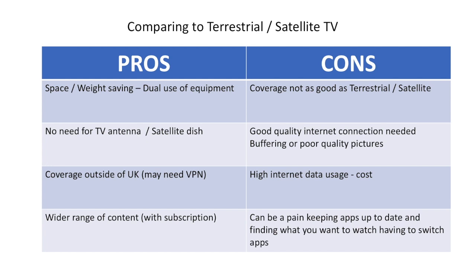So why use it? There are some key advantages. First, it can be watched on equipment you already have, like your phone, tablet, or laptop, saving you carrying more. There's no need for a TV antenna or dish. It also gives you the chance to watch UK TV pretty much anywhere.